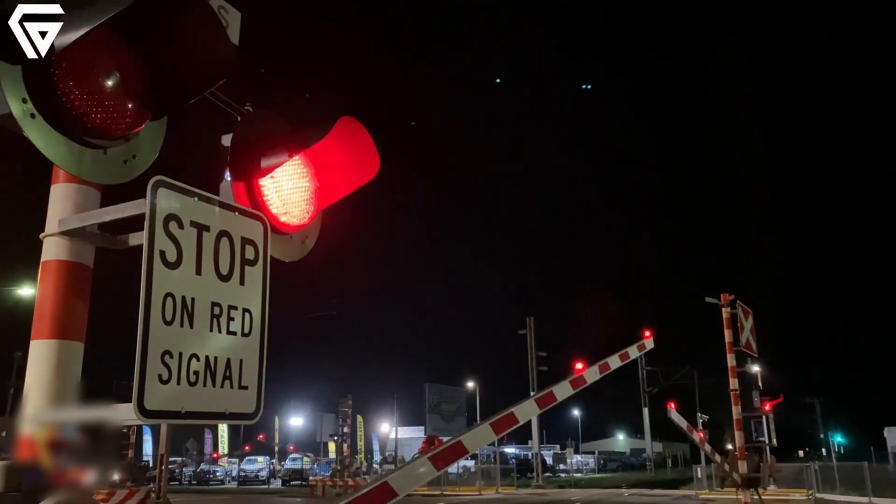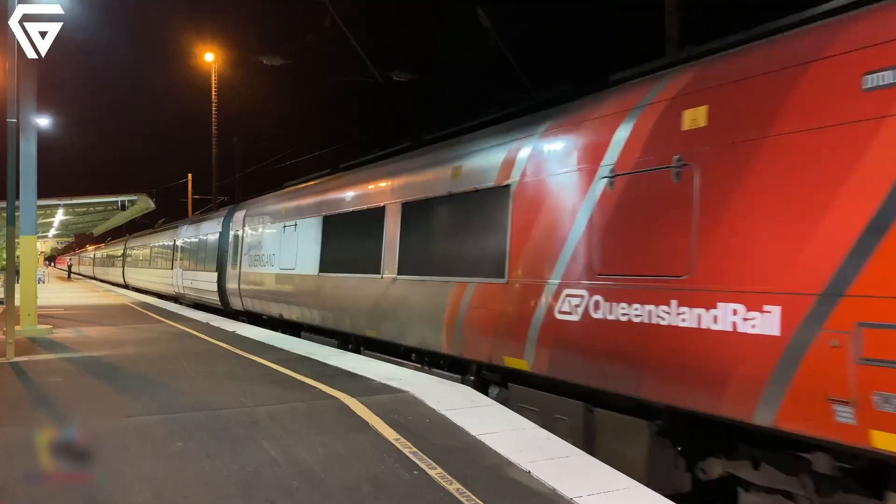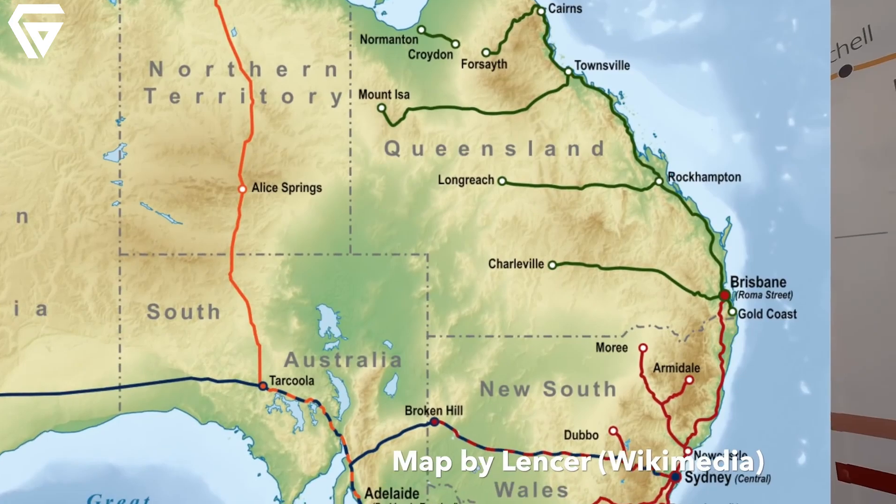It's not just about speed, though. The train's electric propulsion system ensures smooth acceleration, reduced noise, and eco-friendly operation along the route from Brisbane to Rockhampton.